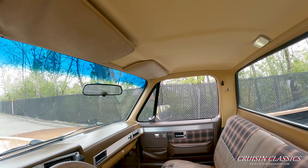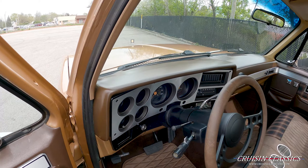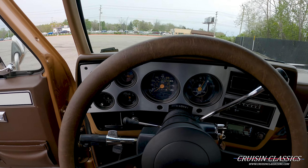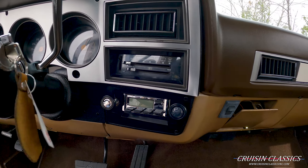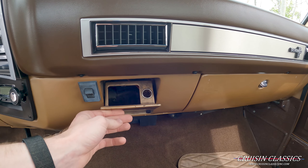If you guys have any questions about this truck, feel free to give us a call: 614-276-7355. It does have a working clock inside, all your gauges work as they should. There's a good Bluetooth stereo. I'll lift this down to show you guys that there is a cigarette lighter in there.